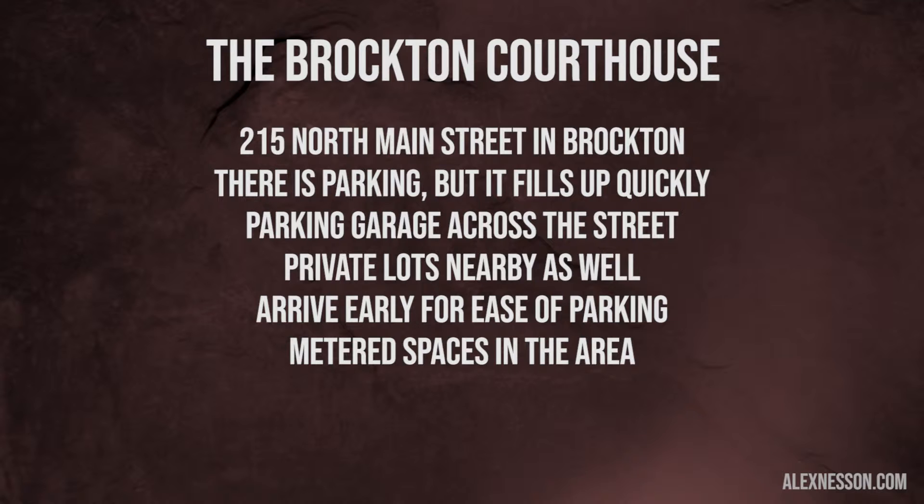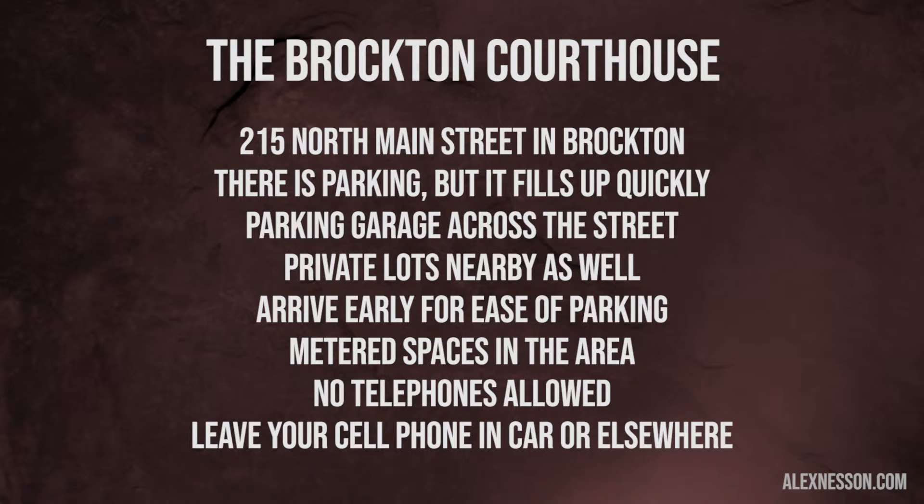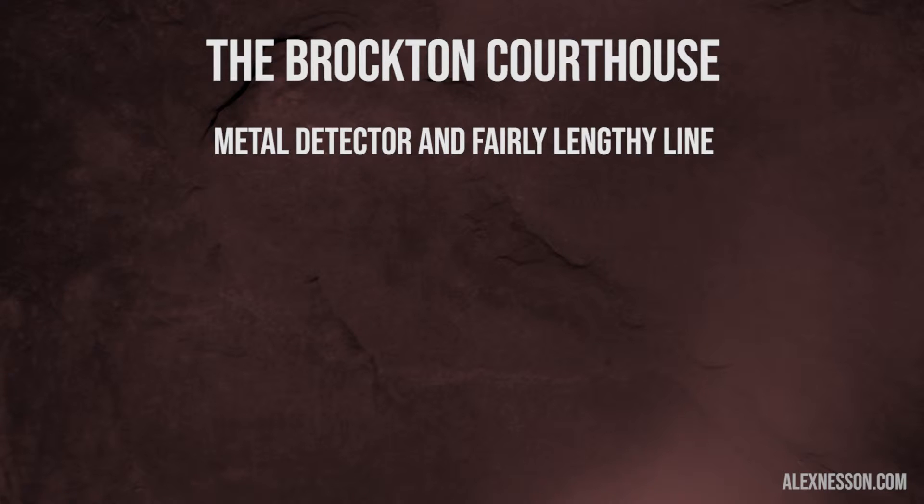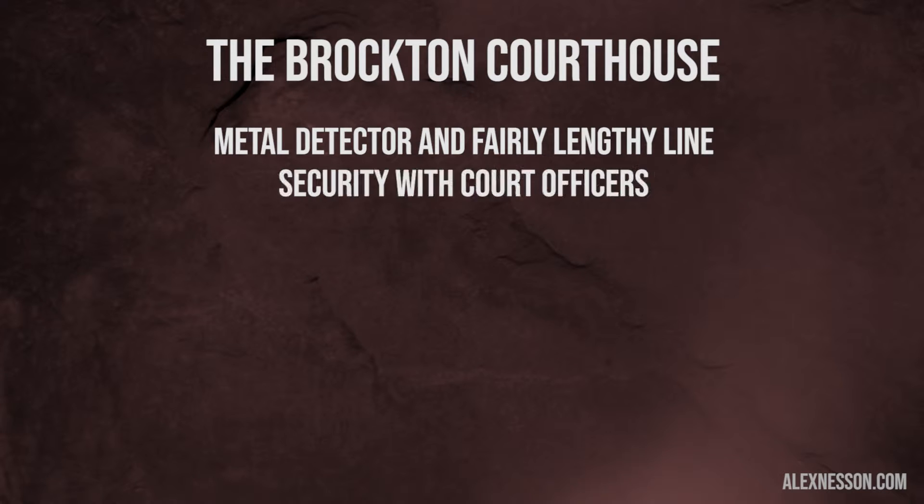You want to be careful with metered parking because you're not sure how long you're likely to get stuck in court. The Brockton Courthouse is pretty consistent about not allowing litigants to bring in telephones, so it's important to make sure that you leave your cell phone in your car or someplace else. You'll have to go through a metal detector, and a lot of times there's a fairly lengthy line at the Brockton Courthouse, but it depends on the specific time that you get there. You'll have to go through security with court officers.